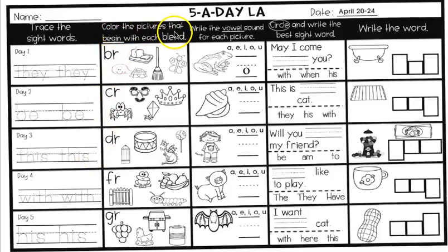The next thing you're going to do is color the pictures that begin with the blend. This box, we have D-R for our blend. Do you remember what D-R says when you smash them together? They say DR. So we're going to color two pictures that start with DR. We have pencil, drum, dragon, and lollipop. Two of those start with DR. Color those in.